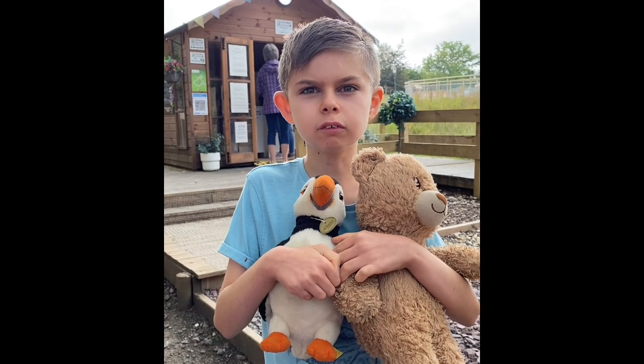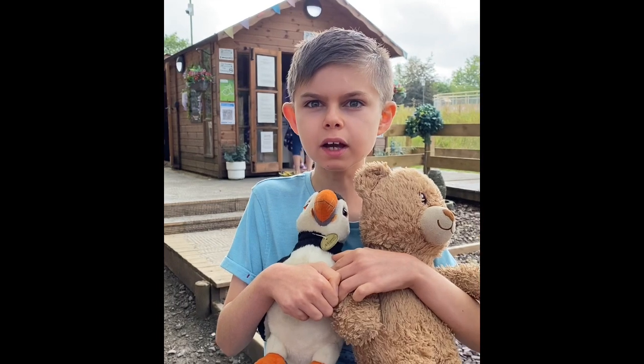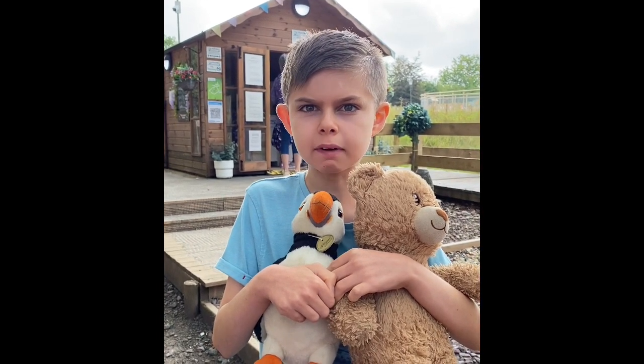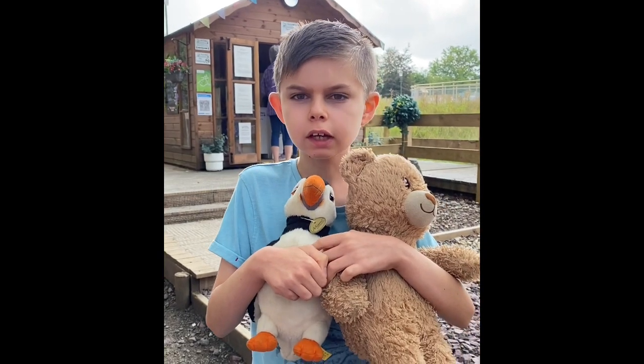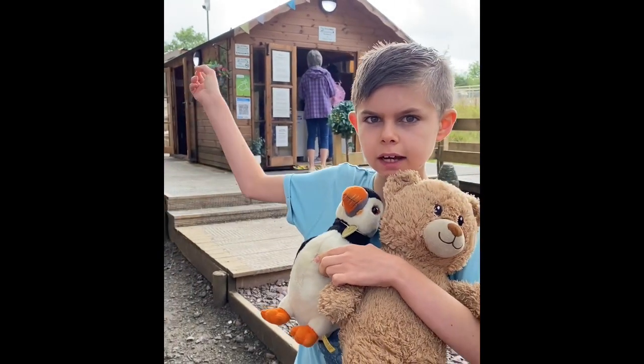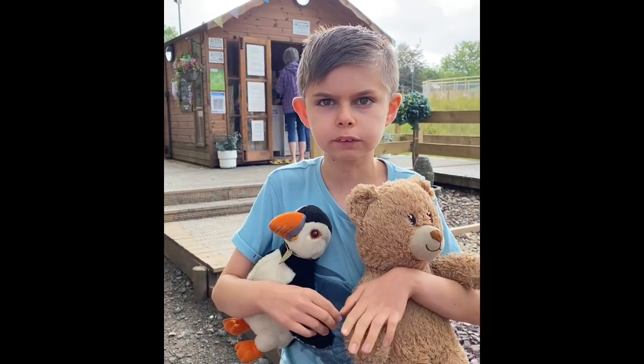Hello everyone, welcome to Travels with Thomas. Today we are at Playworks, The Meadows in Caerphilly. We're going to see the animals — there's an entrance behind us — and we might even see some little animals as well.